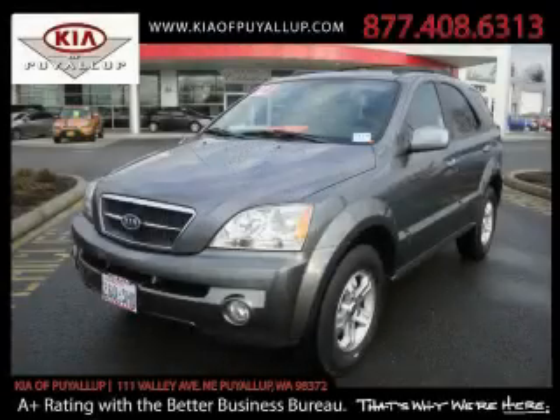This is a 2004 Kia Sorento. Safety, space, and comfort.